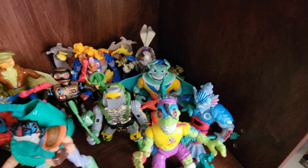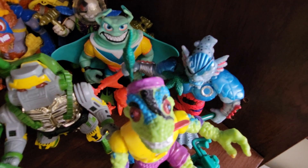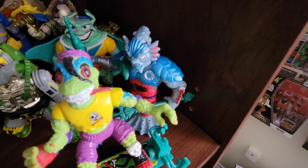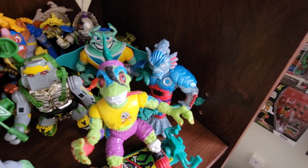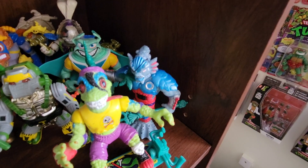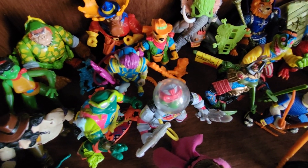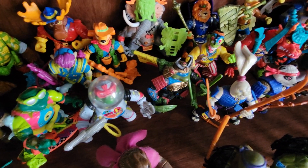Another accessory that I believe came with the Mondo Gecko lot is Merdude's Starfish. I have that sitting on his shoulder. I've had the Merdude figure for quite a while and did manage to get his spear and his trident. Now all I need is his gun to complete this figure. Merdude is another really, really big favorite of mine. I also got a bunch of accessories for Zack the Neutrino — his accessories were also included with that lot.